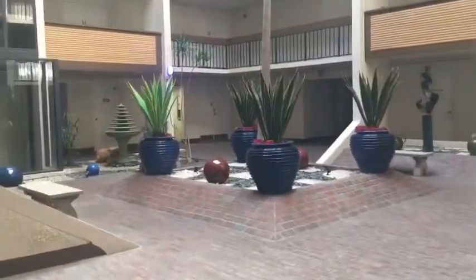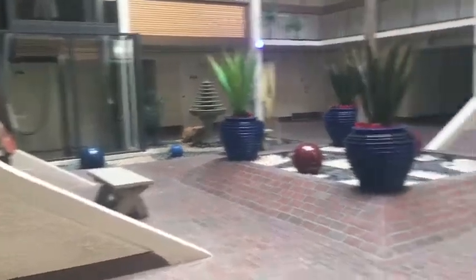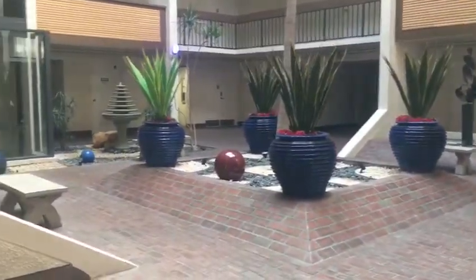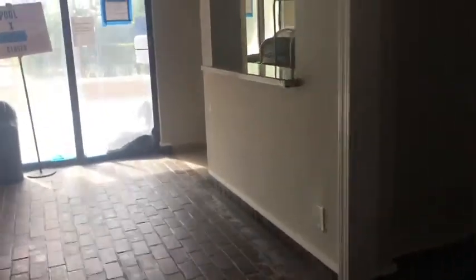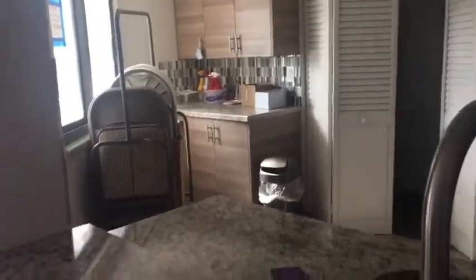There's construction going on in the building right now — exterior restoration. This is the courtyard, this is like the club room. Restrooms. The whole pool, everything is under construction. This is the kitchen for the club room.